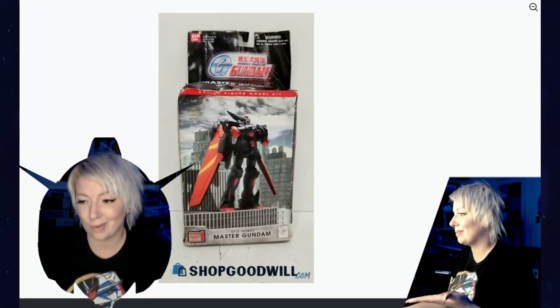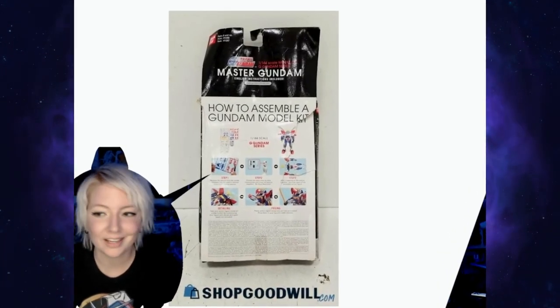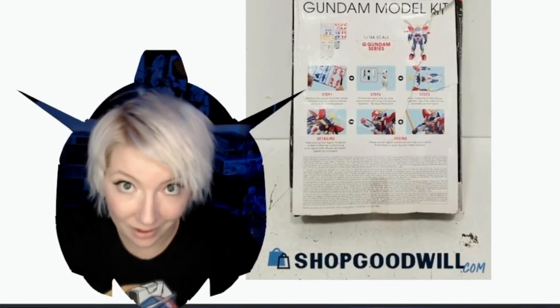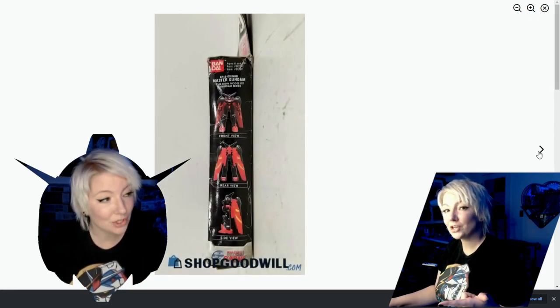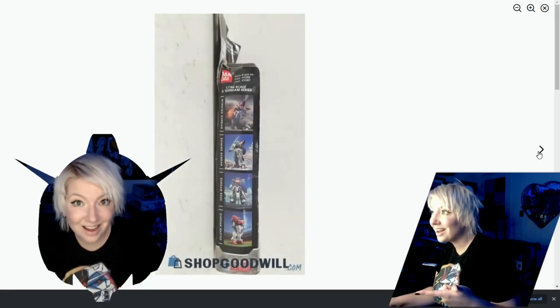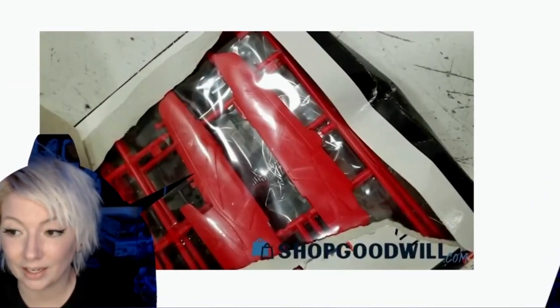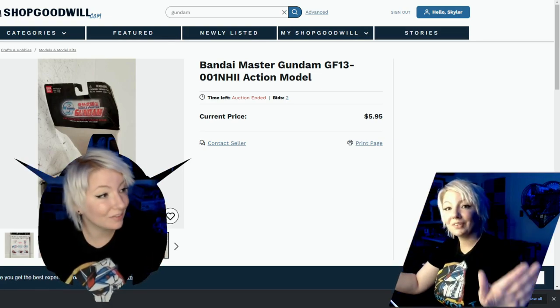Here's the Master Gundam right here. As you can tell, it's very poorly taken care of. It's probably from the early 2000s if I had to guess. I'll have to see when I get it since I won it. But I thought this one was kind of cool because it says 'action figure,' but it's not an action figure — it's legitimately a model kit, all the way down to having the instructions for it.